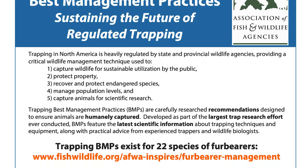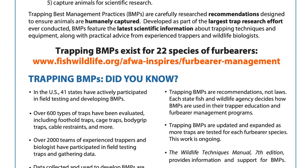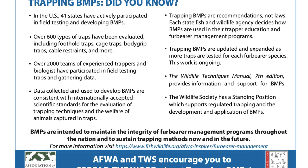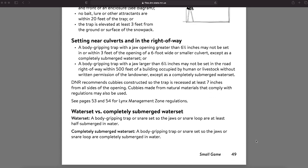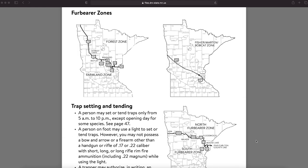We also encourage you to use traps that meet BMP standards for your target species. We have BMPs for every furbearer species in North America, so you should be able to find something that fits your needs. Remember, these videos are meant to provide you with a solid background, but are not everything you need to know. Trapping regulations vary widely by jurisdiction, so please review your state, tribal, or provincial specific regulations before setting any traps. These specific regulations have been crafted to best fit the needs of your area.